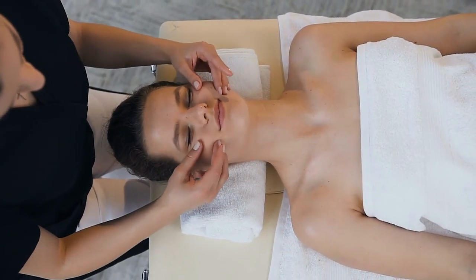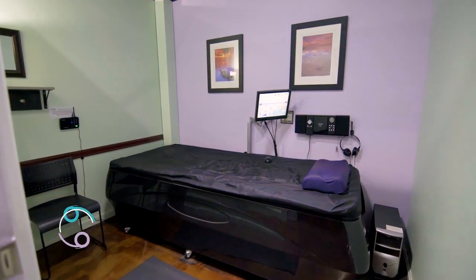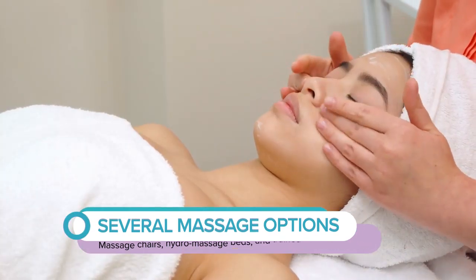We have multiple massage services. We have a medical grade massager that scans your back to your pressure points. We have a Hydro Massage Bed that massages you from your neck to your feet, and an on-hands massage therapist.